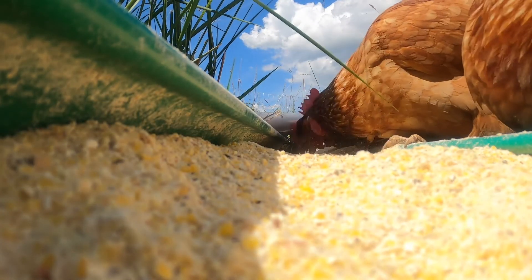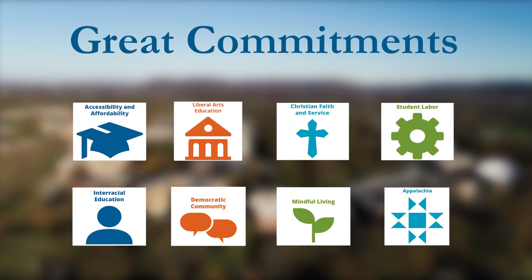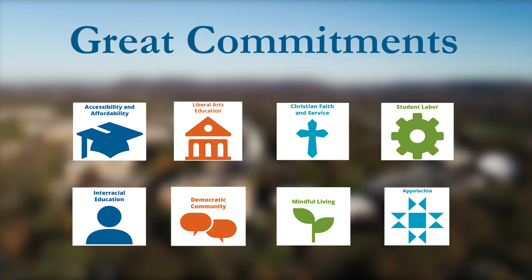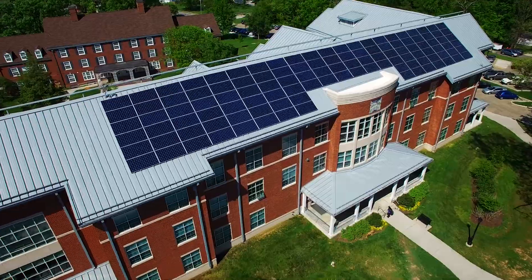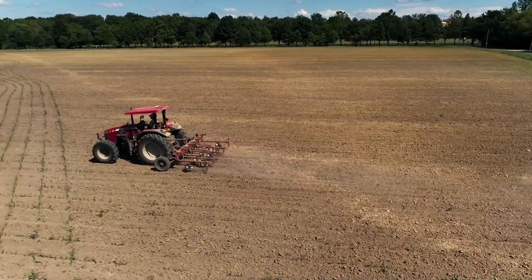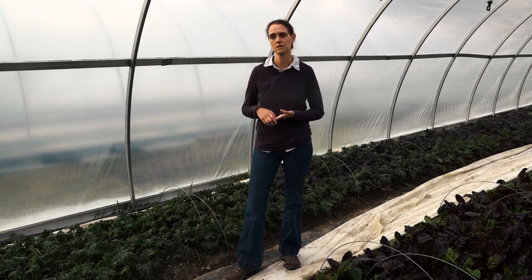The Berea College Farm is not just a farm — it's a philosophy at work. College endeavors are guided by a framework known as the Great Commitments. These eight commitments form a distinct philosophy woven into everything the college does. Those values are put into practice on the college farm, especially the commitment to sustainability. As the college has been embracing sustainability more and more over time, what the college farm does really mirrors that — thinking about economic sustainability, environmental sustainability, and social sustainability — making decisions about what happens moving forward with those three pieces in mind.